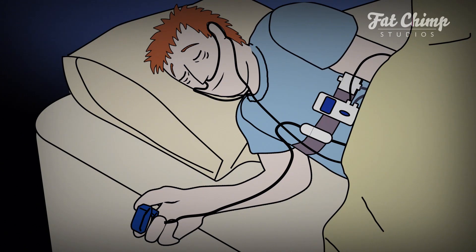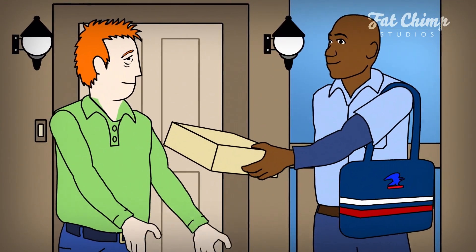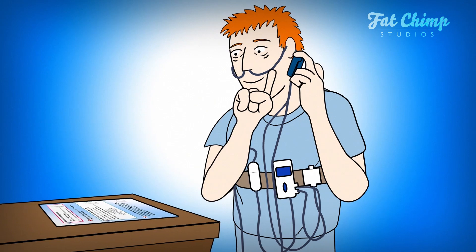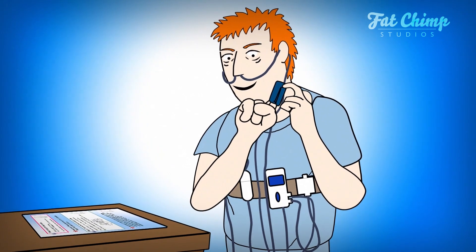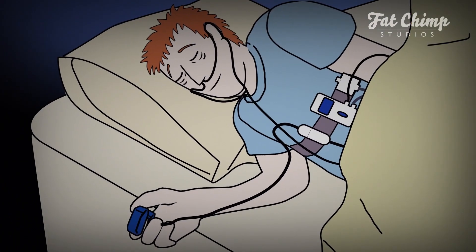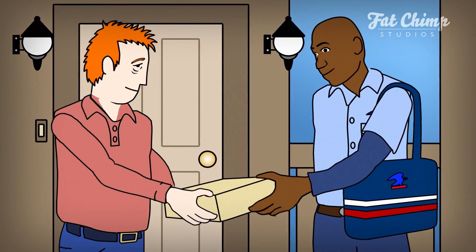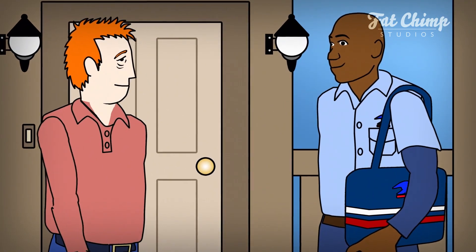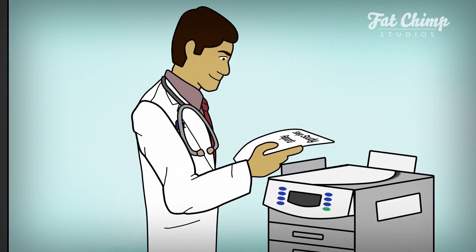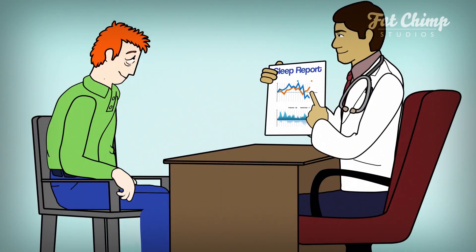Virtuox will mail a home sleep testing device directly to your patient. The patient self-administers the test with clear instructions from Virtuox and has access to 24/7 support. Process timing for in-home testing is significantly faster than a lab, and results are faxed to your office as soon as they are interpreted by the boarded sleep physician.